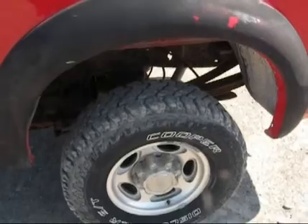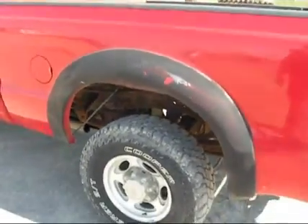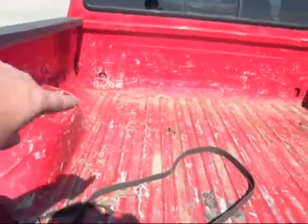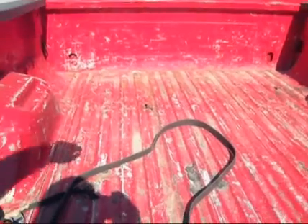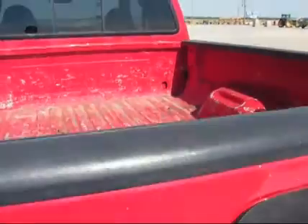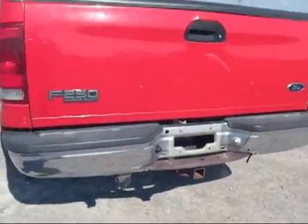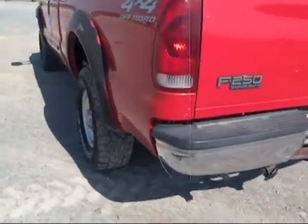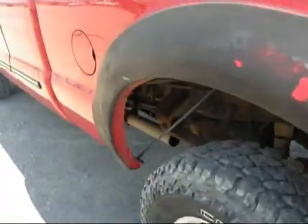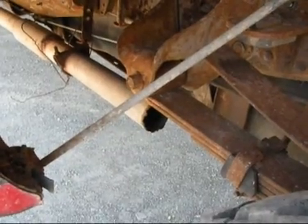Truck sounds like it's got a little bit of an exhaust leak. You can see the bed — there's a hole in the bed right there. It has not ever had a gooseneck hitch in it. It's got a rear receiver hitch from that bumper. Yeah, it needs a new bumper there — that's why it sounds so loud.